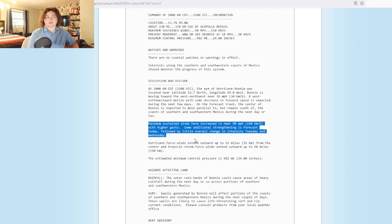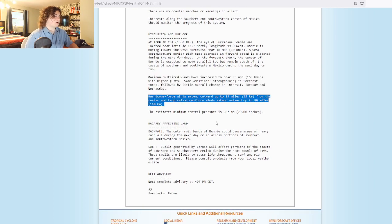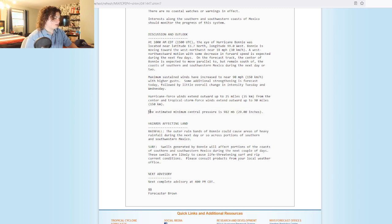It is expected to strengthen to a Category 2 hurricane by the end of today, so we'll have to pay attention as time goes on. Hurricane force winds now extend 25 miles from the center, and tropical storm force winds extend out 90 miles. This is a small hurricane. The estimated minimum central pressure is 982 millibars, and as the pressure goes down, the winds are definitely going to catch up to it.